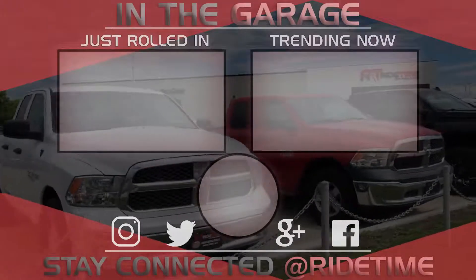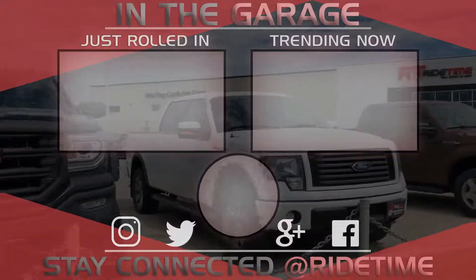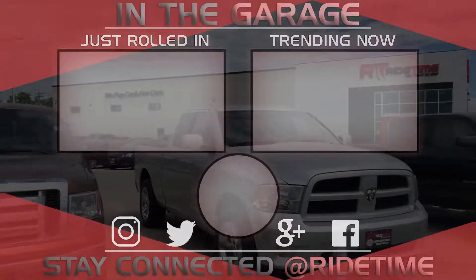Thank you very much for watching and we hope you enjoyed our video. If you'd like to stay up to date with us here at Ride Time, feel free to click on that RT logo right in the middle and subscribe. Also feel free to watch either of these two awesome videos.